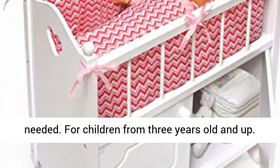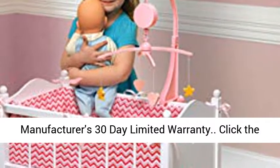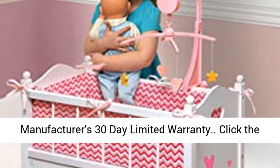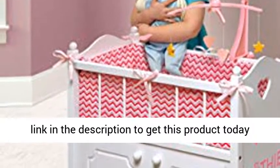Wipe, spot clean, and hand wash as needed. For children from 3 years old and up. Manufacturer's 30-day limited warranty. Click the link in the description to get this product today at the best price.